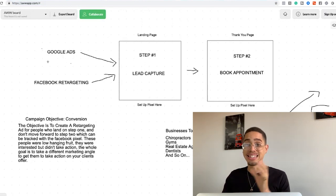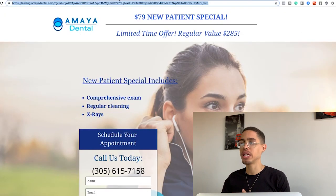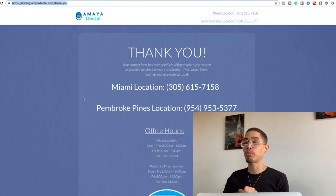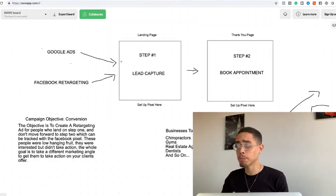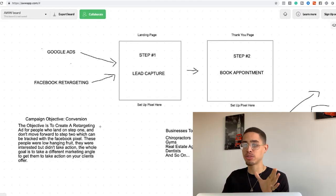Now let's actually create the ad. First, understand what we're doing. Step one is setting up the pixel on their pages — there are two pages: the landing page and the thank-you page after the person submits their information. They're currently running Google Ads to the landing page. We're going to put a pixel on both pages. The campaign objective is a conversion campaign, which means getting someone to take an action you want them to take.